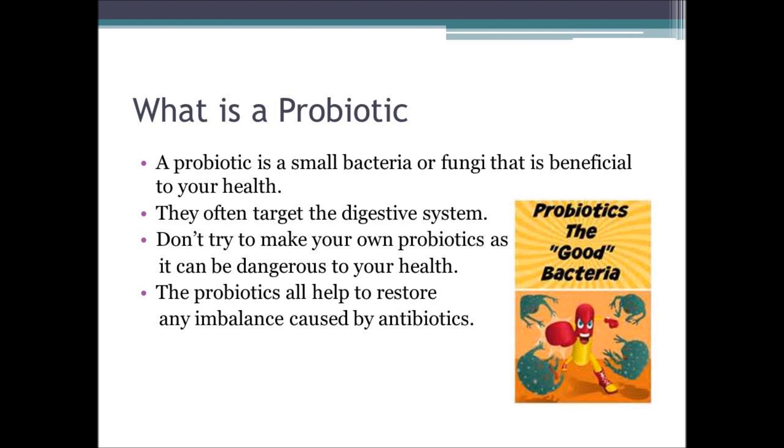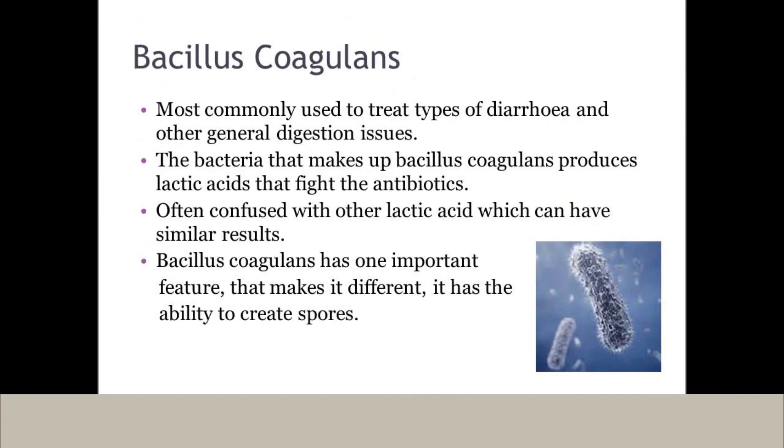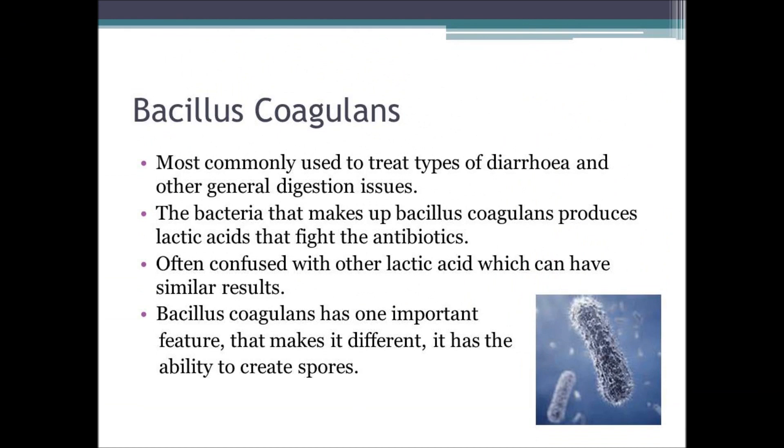All probiotics help to restore imbalances caused by any antibiotics that exist within your body. This type of probiotic, bacillus coagulans, is most commonly used to treat many different types of diarrhoea, such as rotaviral diarrhoea in children, traveller's diarrhoea, and diarrhoea caused by antibiotic imbalance.